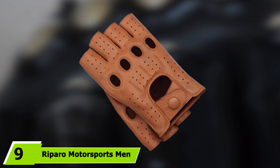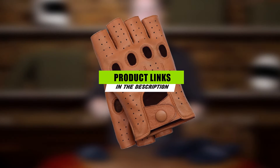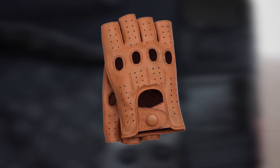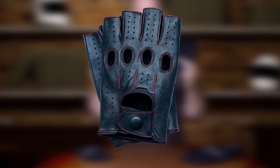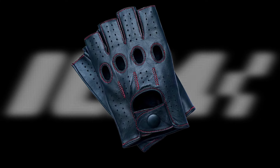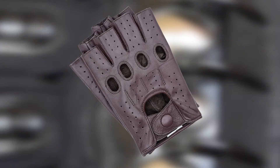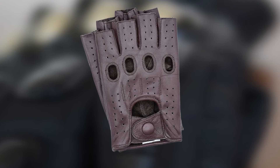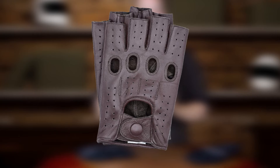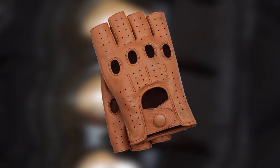Next at number nine, the Riparo Motorsports Men's Fingerless Riding Gloves. These are special gloves that make cycling more enjoyable and comfortable. They are designed from perforated leather, ensuring proper ventilation of your hands and skin. They come with knuckle holes that make mobility possible, with different sizes to appeal to a broader market. The Riparo gloves have a snap closure and soft, supple leather on the wrist. Besides being comfortable to wear, these gloves are also very affordable. They have no anti-slip design, but they offer proper knuckle positioning, as expected from quality driving gloves.